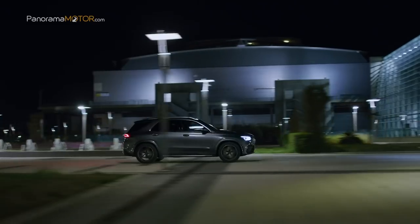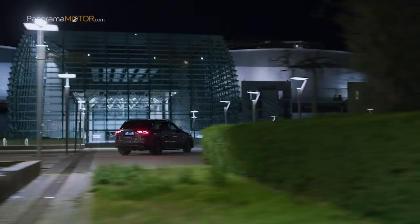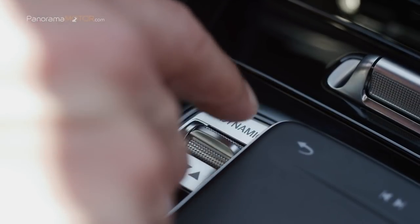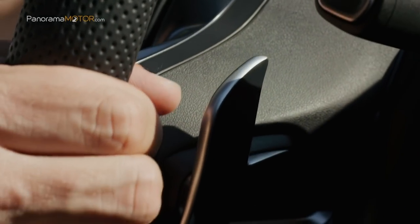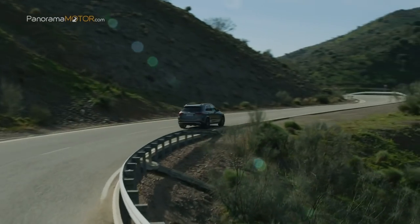El nuevo GLE cuenta con el cambio automático de nueve marchas AMG Speedshift TCT (Torque Clutch Transmission), que asegura transiciones extremadamente cortas y por tanto cambios de relación impresionantes. Este equipo está perfectamente armonizado con el motor y promete la agilidad típica de AMG al ponerse en marcha, así como cambios rápidos de relación, tanto automáticamente como de forma manual utilizando las levas de cambio en el volante.